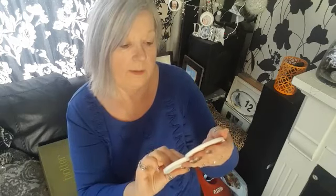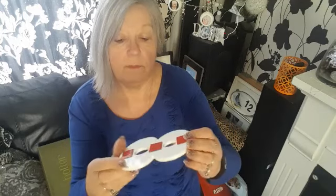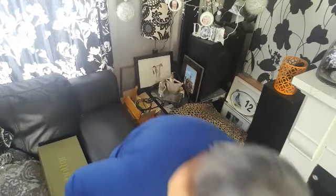Another random thing I picked up: a number 8. If you know anybody with a number 8 who would like it for their door, let me know. I think it's really pretty — it's got double-sided tape on the back to stick on your door or wherever. It's a shame it wasn't number 5, which is mine.